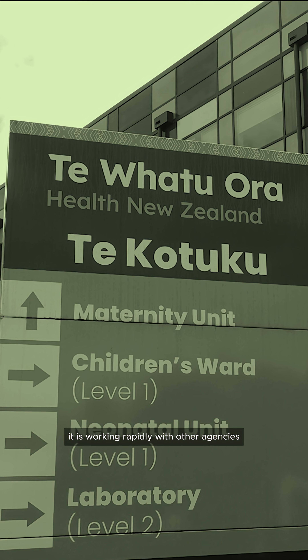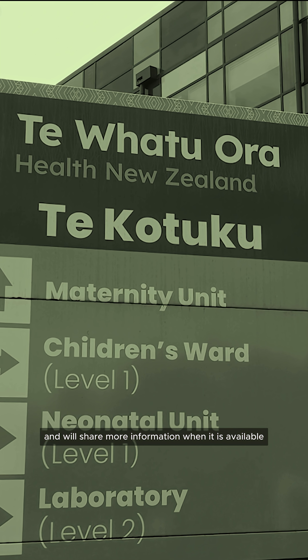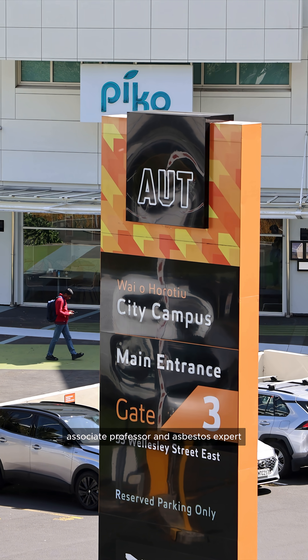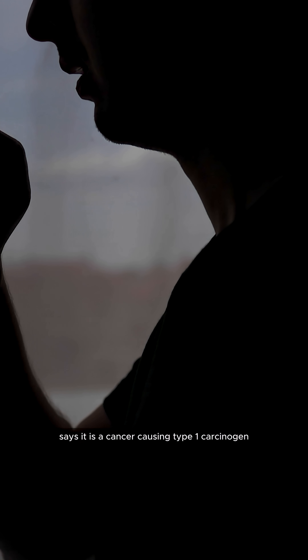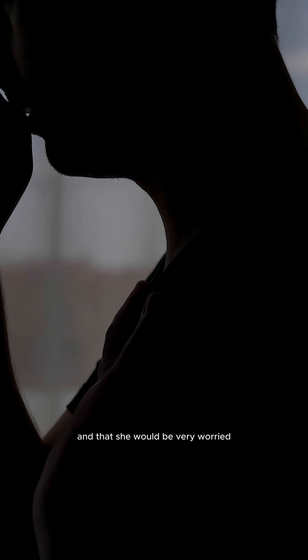Health New Zealand says it is working rapidly with other agencies to assess the health risk and will share more information when it is available. AUT associate professor and asbestos expert Terry Ann Berry says it is a cancer-causing type 1 carcinogen and that she would be very worried if it were her children.